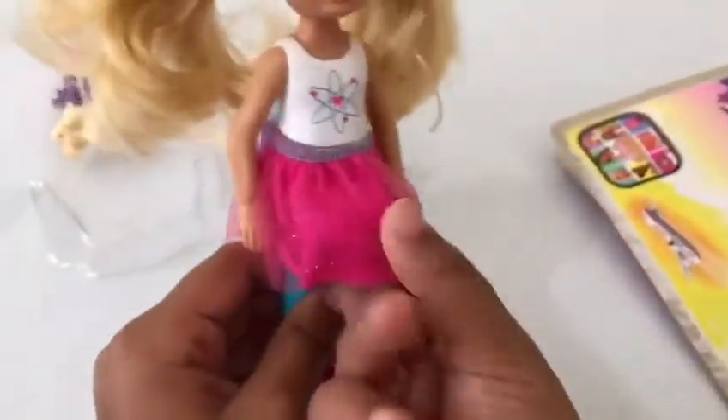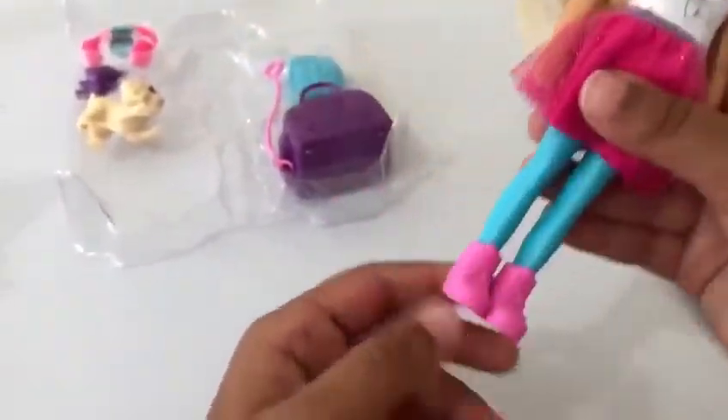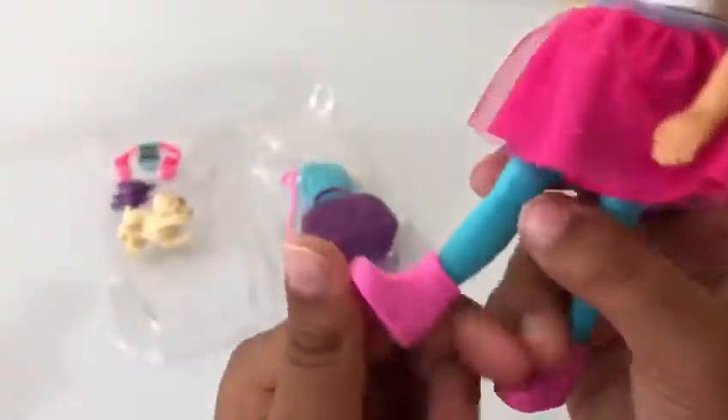Her skirt is just so shiny — look at that, it's so shiny! And her leggings are blue pants. Underneath it's just like a little swimsuit part if you want her to swim and stuff. And her shoes are pink and they are really cute.